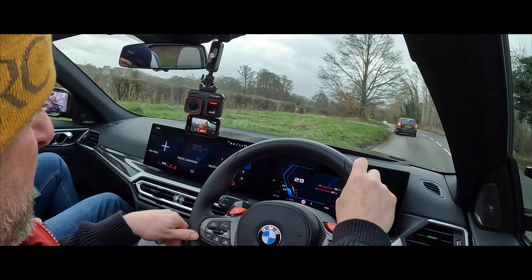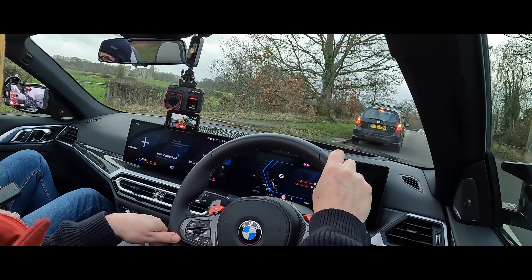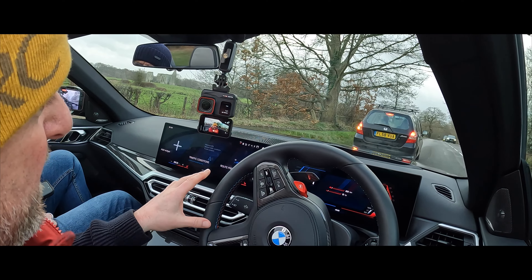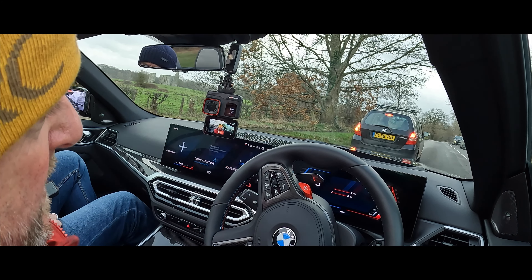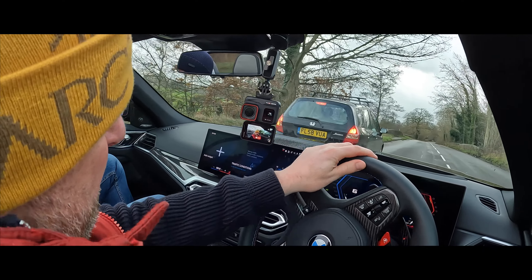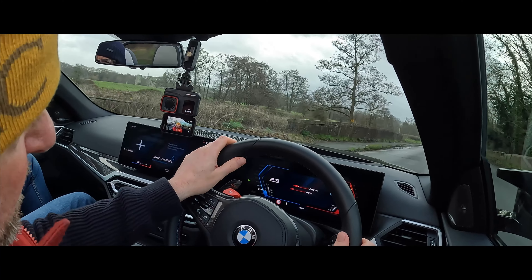BMW now only do this and the M8 in convertibles — I don't think they do an M3 anymore, so there's not much to choose from. Mercedes have the AMG SL, but that's priced like the M8 — close to £150,000.